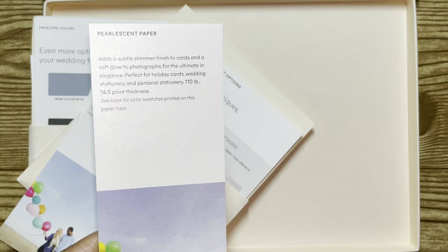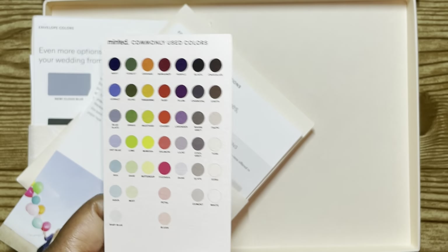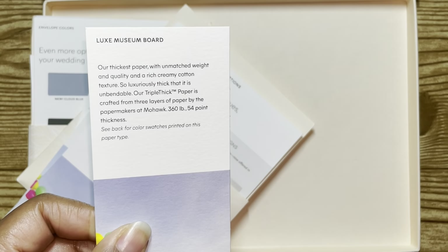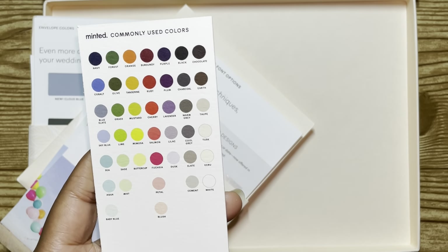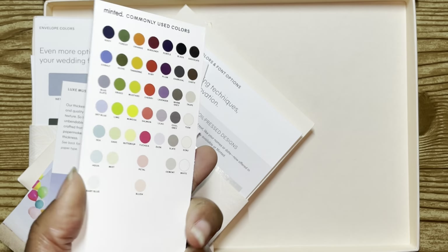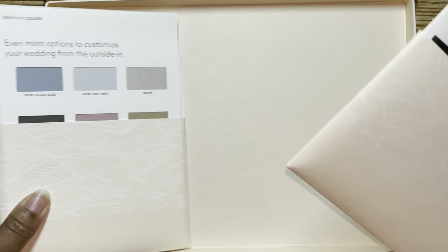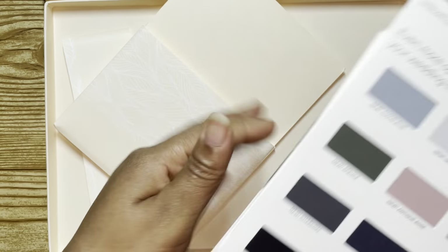This one is premium 100% recycled paper — it's 160 pound at 17.5 point, and this shows what the colors look like on the back. Then you have this pearlescent paper, which is 110 pound at 14.5 point — it's so pretty. You have Luxe Museum Board which is 360 pound at 54 point thickness — super thick. And then Double Thick, which is 240 pound at 35 point. All of this came as part of the sample, which is really nice because some things in the sample may not be what you're interested in, so it's good to have these comparisons.